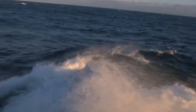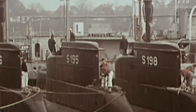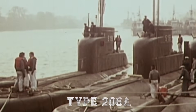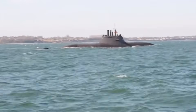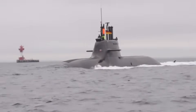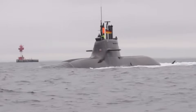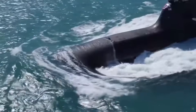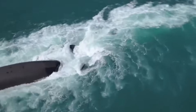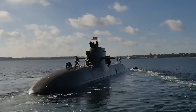The story of the Type 212 begins in the late 1990s, when Germany sought to replace its aging fleet of Type 206A boats with a new generation of submarines capable of extended underwater endurance and lower acoustic signatures. Unlike nuclear-powered submarines, which can remain submerged for months, conventional diesel-electric submarines typically must surface or snorkel to recharge their batteries every few days, making them more vulnerable to detection. The German Navy wanted to change this paradigm, and with the Type 212, they did.